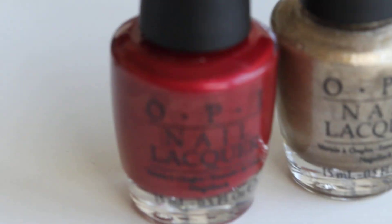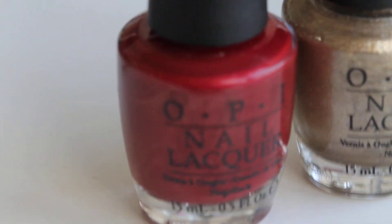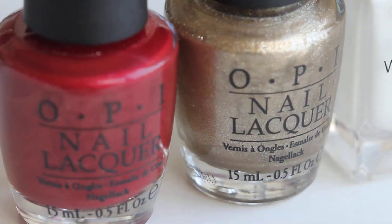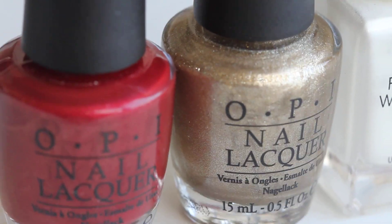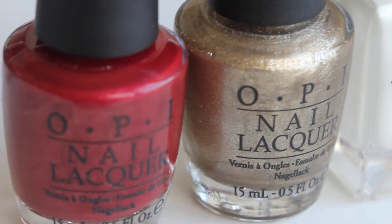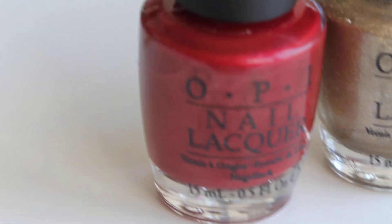That is OPI's Color to Diner 4. And Glycerland, which is one of my favorites — it's just the perfect neutral shade, it's flattering on most skin tones. It's very light. And this is just the perfect red for fall.